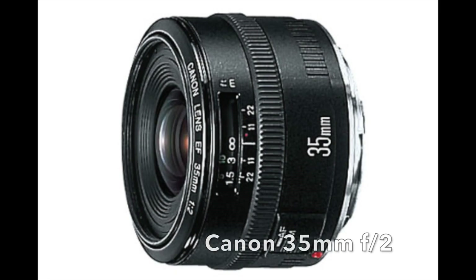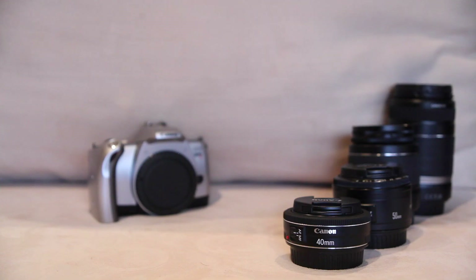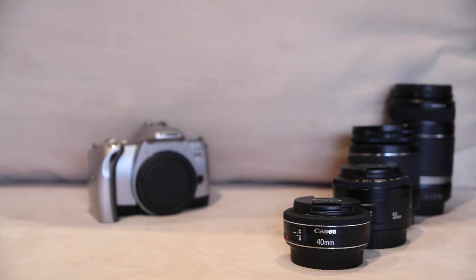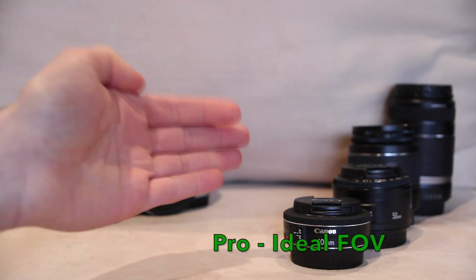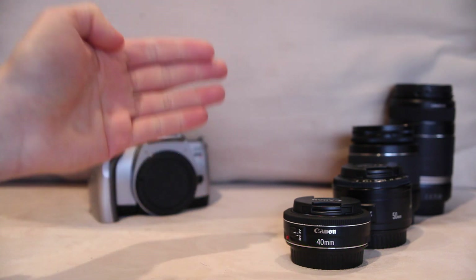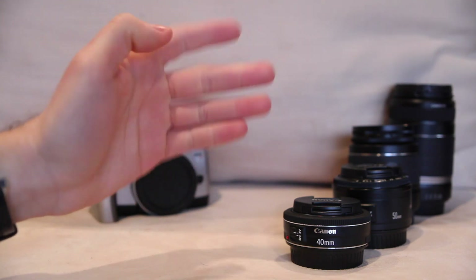The next lens is the Canon 35mm f/2. This is not the newer version with image stabilization — this is the much older one. This is a lens I've always thought deserves way more attention than it gets. It is a really, really good lens — one of the ideal general purpose lenses for under $500 you could ever want. The first and most obvious advantage is that 35mm is simply the perfect general purpose focal length. If you're looking at one single focal length with one single field of view, nothing beats 35mm, plain and simple.